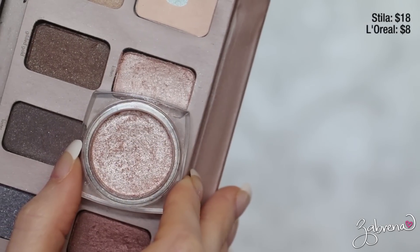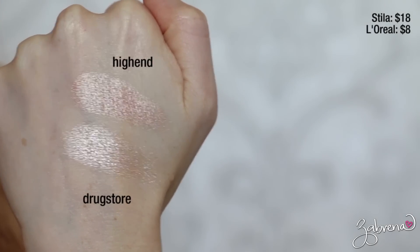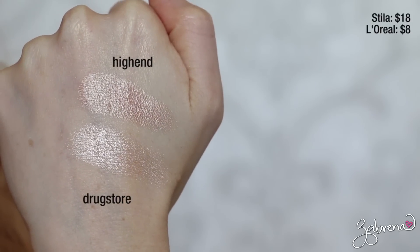One of my all-time favorite eyeshadows is Stila's Kitten — I find myself wearing it over and over again, and there's a reason it's one of their top sellers. It's best described as a golden white shimmery eyeshadow that pairs beautifully with a wide variety of looks. Its drugstore counterpart is L'Oreal's Infallible in the shade Iced Latte. The L'Oreal shade is actually just a little bit more pigmented than the Stila shade. I'm wearing one on each eye today, and you honestly cannot tell the difference between the two.